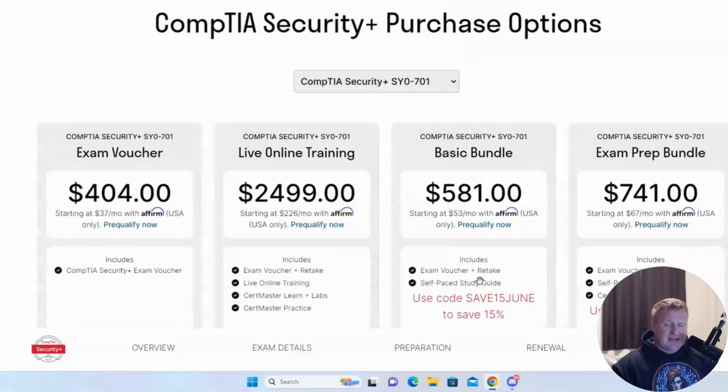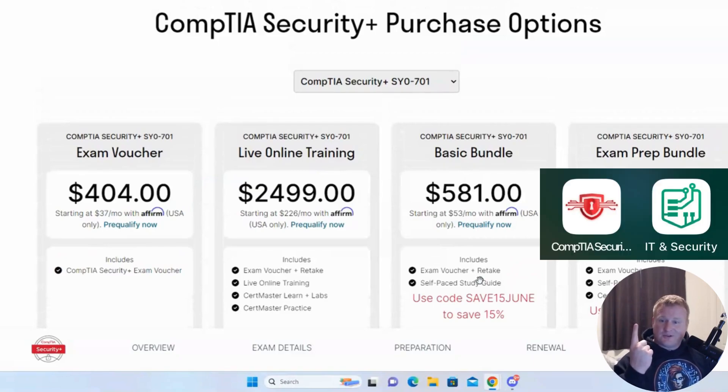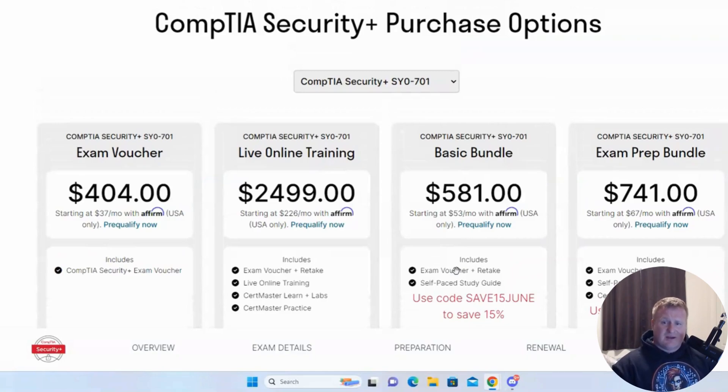I'll drop references in the description below, including Quizlet and Exam Topics — two excellent phone apps you need to download. The Security Plus app through CompTIA should be free on iPhone. The IT certification app has a free version but eventually hits a paywall at around $20 a month or a yearly subscription. It covers CISSP, CASP, Network Plus, A Plus, Security Plus, and more. I was a huge fan and used it when studying for this certification.